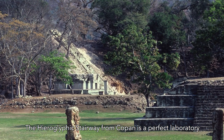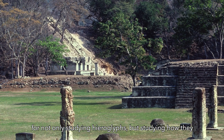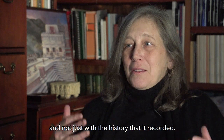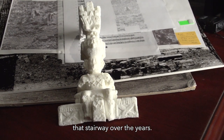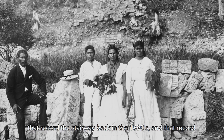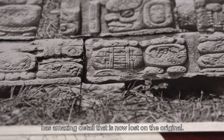The hieroglyphic stairway from Copan is a perfect laboratory for not only studying hieroglyphs but studying how they relate to archaeology, how they relate to monuments and architecture. It's amazing how deep a monument can go in history. We have glass plate negatives here at the Peabody Museum that record the stairway back in the 1890s, and that record has amazing detail that is now lost on the original.